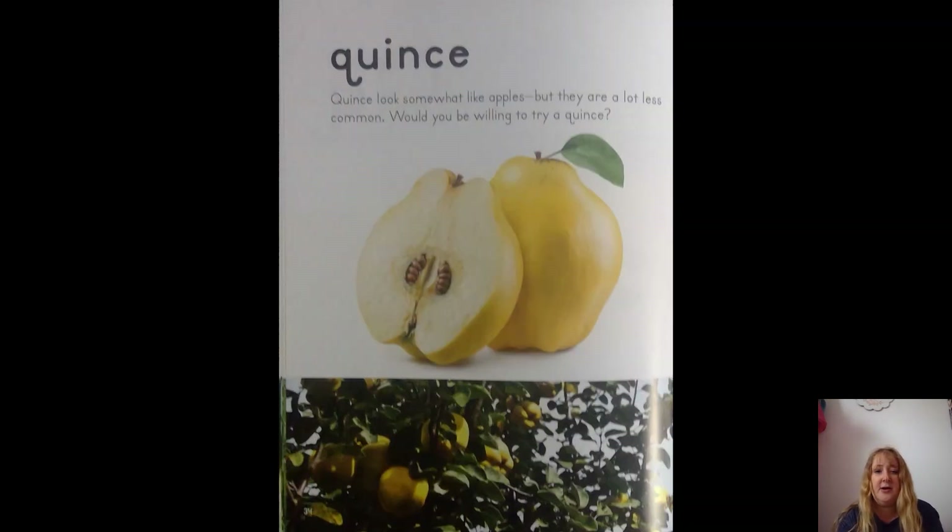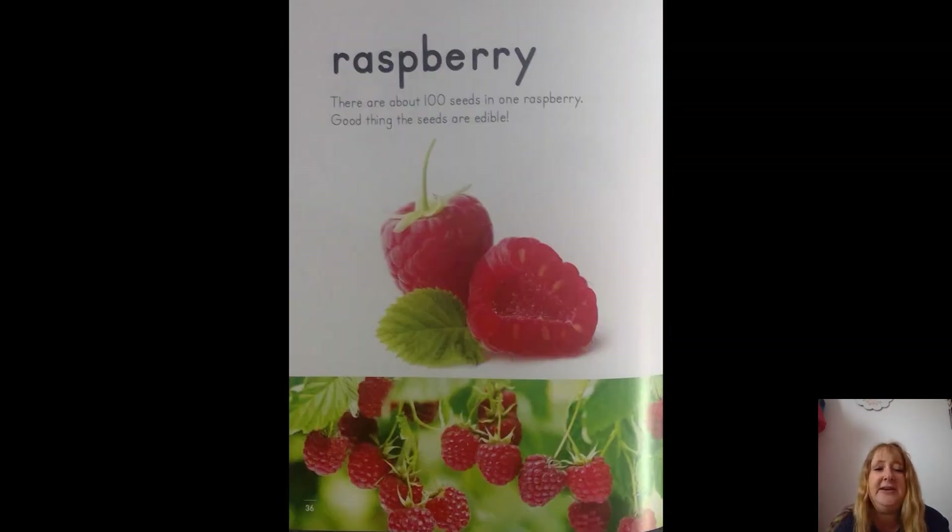Q is for quince. They look somewhat like apples but are a lot less common — would you be willing to try one? Sure! R is for — I love these! What's that? Raspberry! There are about 100 seeds in one raspberry. Good thing the seeds are edible — there are a lot of seeds!